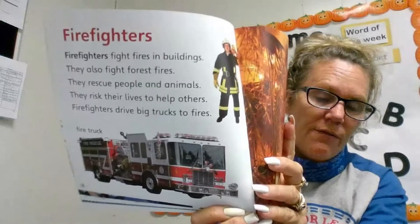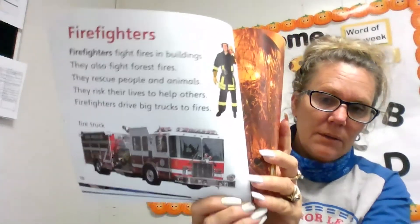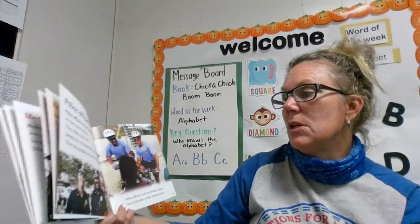How many of you have seen a fire truck in your community? Look at the fire. Police officers protect people in their communities and they make sure that people do not break the law.